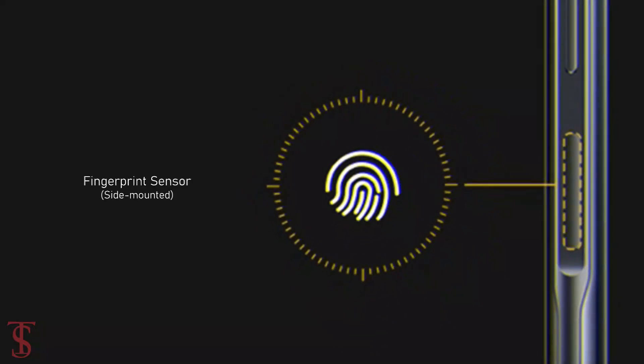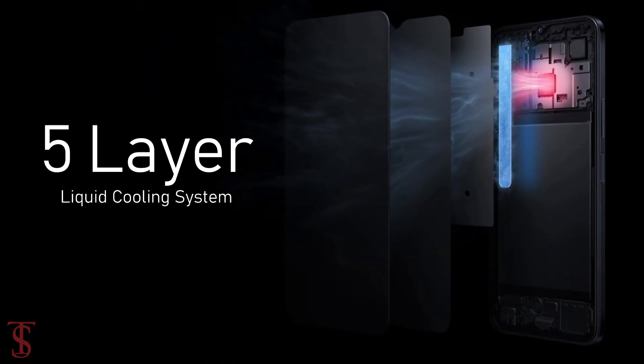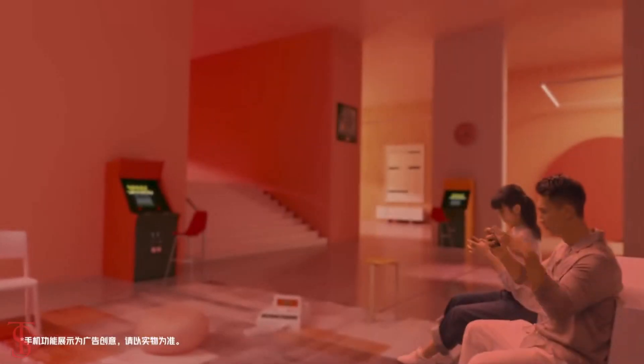Additionally, the smartphone features a side-mounted fingerprint sensor for authentication, and it also includes a 5-level liquid cooling system that helps to maintain the phone temperature in extreme conditions.